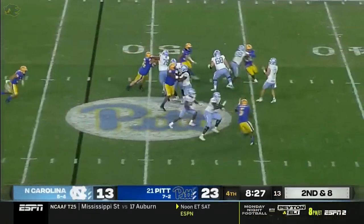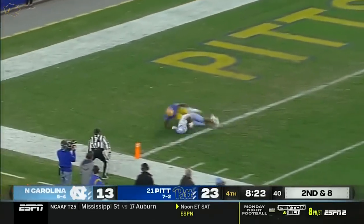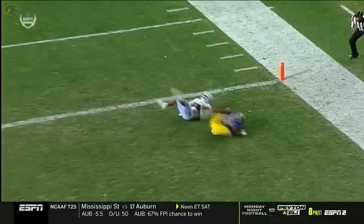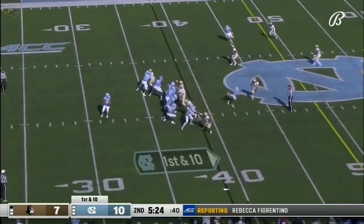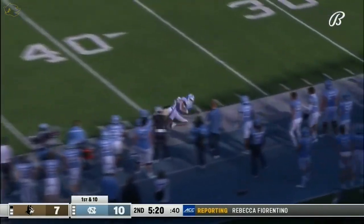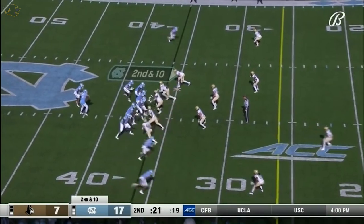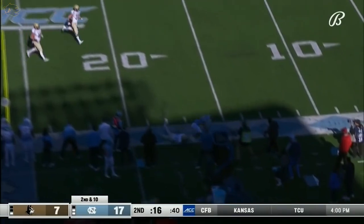Thirty-eight runs of ten yards or more for Howell — this time he's going to take a shot. Dean has Downs. Look at this catch on the back end laying out.